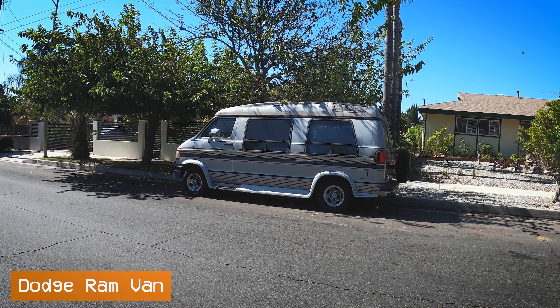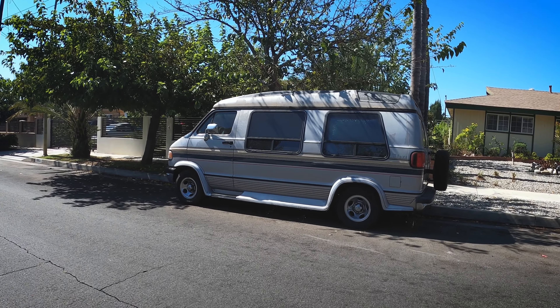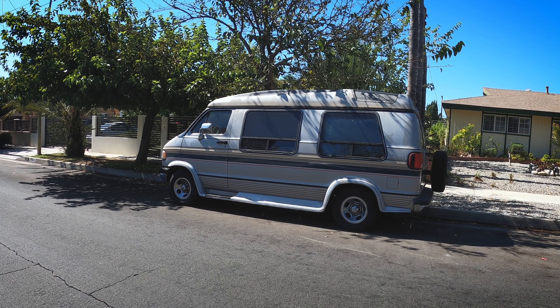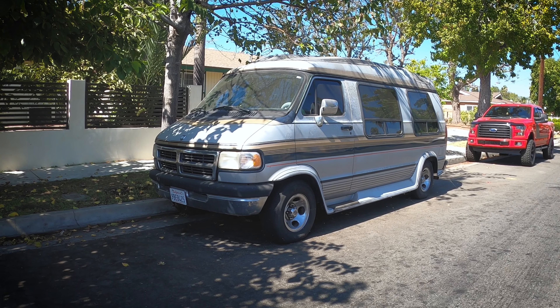Right across the street is a very cool looking Dodge Ram conversion van. This is technically a third generation Ram, although not much changed from its introduction in 1971 all the way to its demise in 2003. They were still very similar, but I still see a lot of these on the road here in Los Angeles.